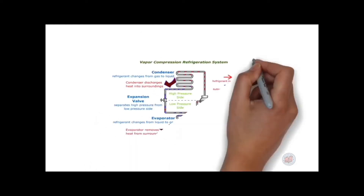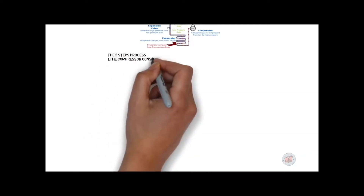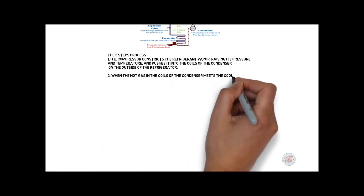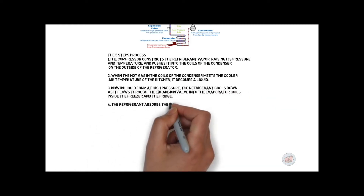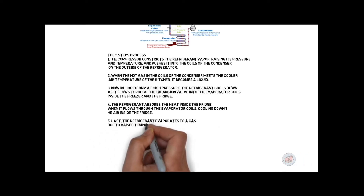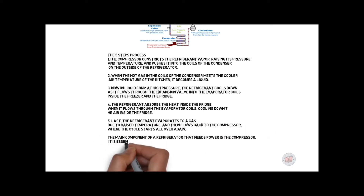The vapor compression cycle is a five-step process. The compressor constricts the refrigerant vapor, raising its pressure and temperature. The hot gas in the condenser coils gets converted into liquid. This liquid at high pressure flows into the throttle valve. The refrigerant then absorbs heat inside the fridge as it flows through the evaporator coil, cooling down the air inside.